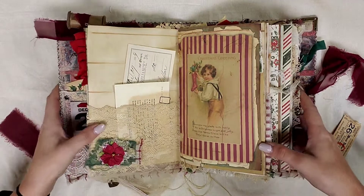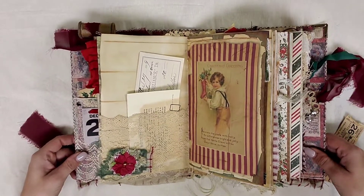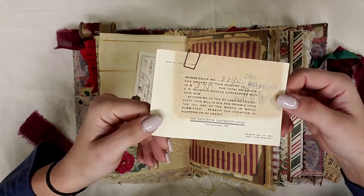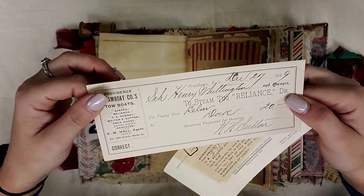Over here we have a pocket that comes down and it says A Christmas Dream, and then it has a dream charm hanging off of it. And then inside the pocket we have this card — I'm not sure what kind of card it is, but it's an authentic piece of ephemera, as well as this check from December 27th of 1899.